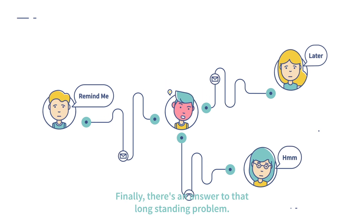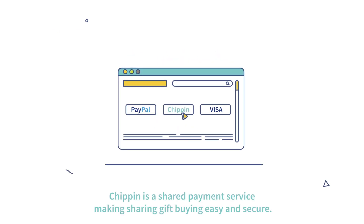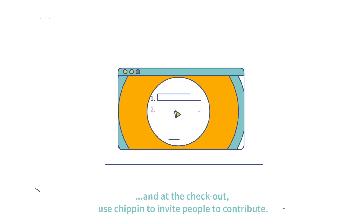Finally, there's an answer to that long-standing problem. Chip-in is a shared payment service, making sharing gift buying easy and secure. Choose your gift as normal, and at the checkout, use Chip-in to invite people to contribute.